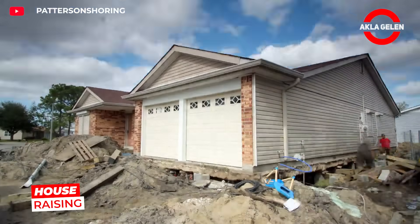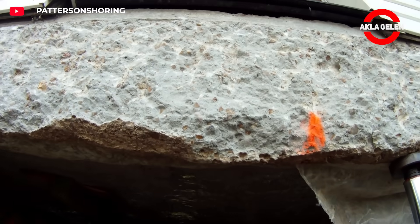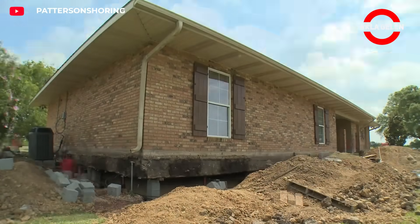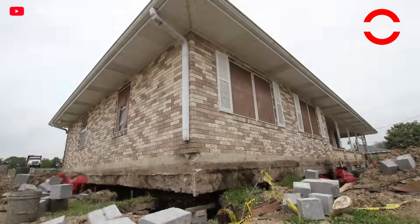This process is done by strengthening a home's foundation and lifting the entire home up from its existing foundation. The house is slowly and controlledly raised using specially designed equipment, and a new foundation is built underneath the raised house.